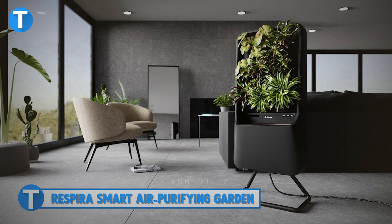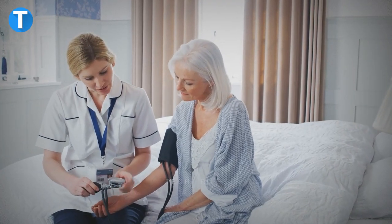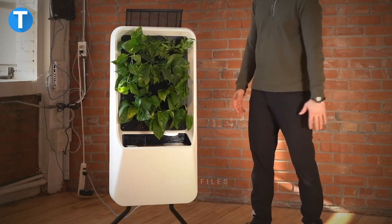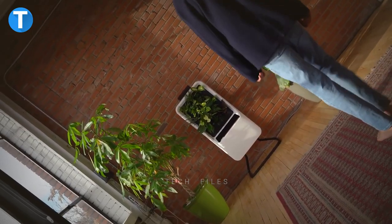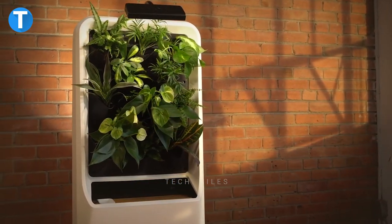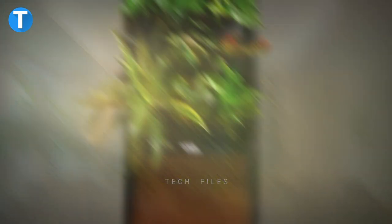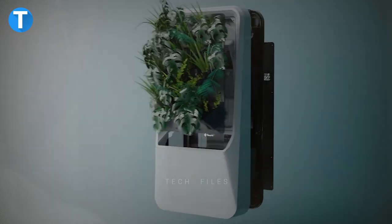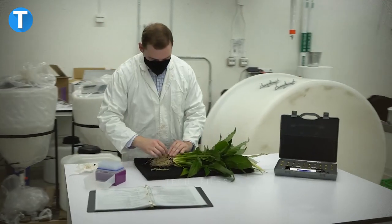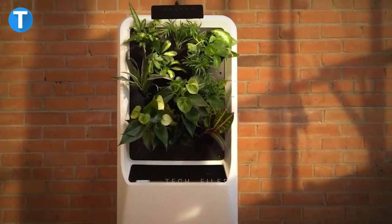Number 6, Respira Smart Air Purifying Garden. With the intention to improve users' health while staying indoors, the creators designed this innovative product. They made Respira a smart hydroponic garden that purifies the air in your home using the science of biofiltration. First, air passes through the pre-filter where dust and other particles are captured. Then the air is transferred to the plant's roots. When the air gets to the root zone, a buildup of the microbiome destroys volatile organic compounds that you would have inhaled.